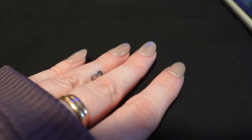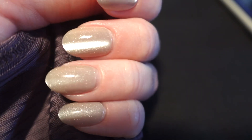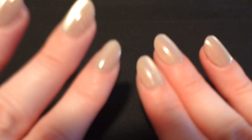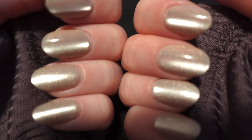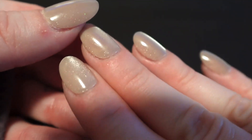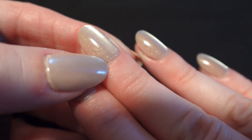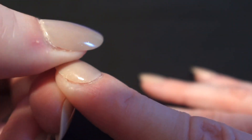Hi everyone, I just wanted to do a quick checkup on my nails and let you guys know how they're hanging in there. Today is January 28th and I've had these nails on for over a week. So far I have not had any issues with the nails — none of the nails came off. The only thing you might be able to see is there's a little bit of a bubble of glue underneath, but other than that the nails are still on very well.